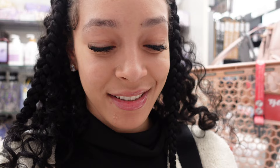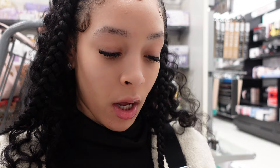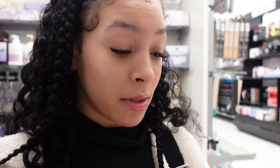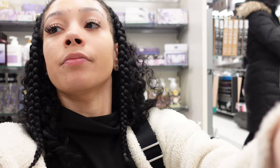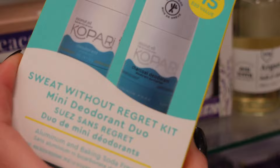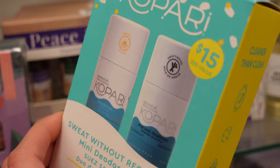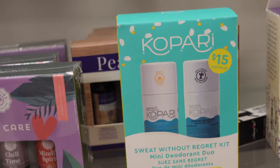There's also this Bear Republic sunscreen stick — it is 70 SPF. I've never heard of this brand before, but I do love me some sunscreen. And then I also saw these cute little donut bath bombs — how cute is that? And they also have these Unicorn Dreams six shower steamers. There's also this Kopari Sweat Without Regret Kit — it's a mini deodorant duo for $10.99, and it's aluminum and baking soda free. Wow, I didn't even know they came out with deodorants — they came out with so much stuff.